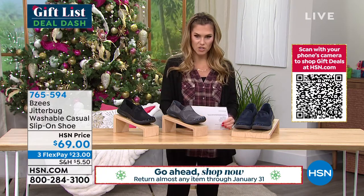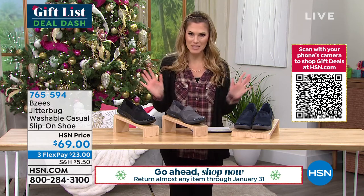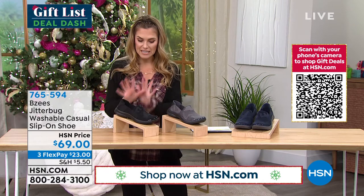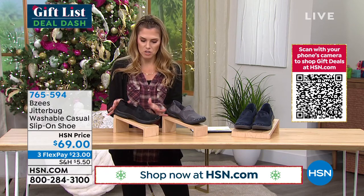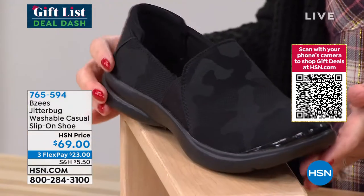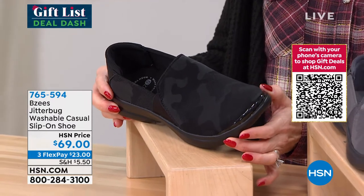We're going to dive into the Jitterbug. Again, another washable shoe — you're going to hear me say that every single time. This is just an easy, breezy slip-on, kind of an athletic or athleisure shoe, but no laces. Some fun tonal print-on-print. This is going to be your black camo.